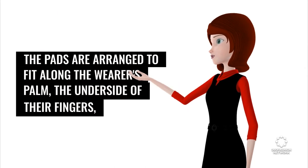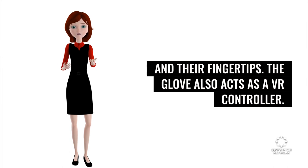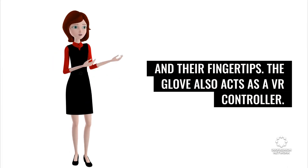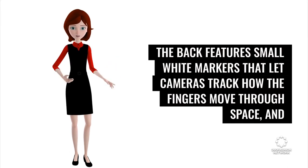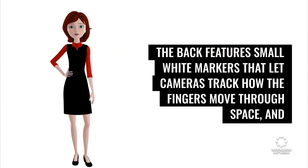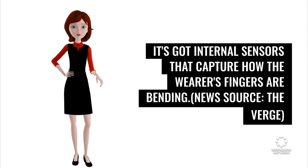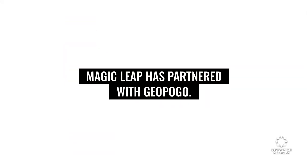The pads are arranged to fit along the wearer's palm, the underside of their fingers, and their fingertips. The glove also acts as a VR controller — the back features small white markers that let cameras track how the fingers move through space, and it has internal sensors that capture how the wearer's fingers are bending. News source: The Verge.